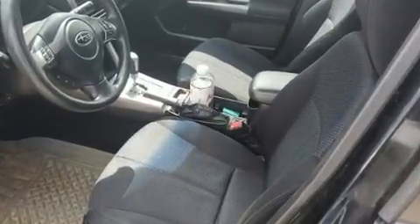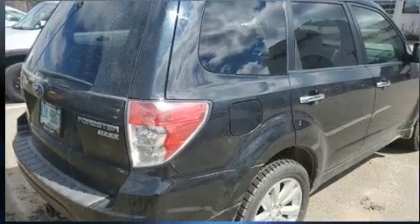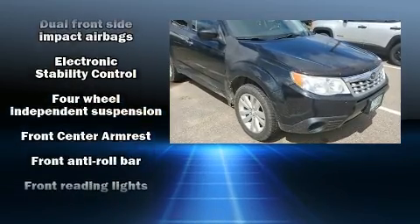Subaru prioritized practicality, efficiency, and style by including a tachometer, an outside temperature display, remote keyless entry, rear wipers, and cruise control.